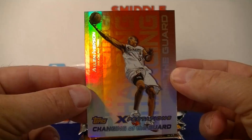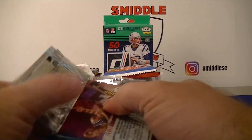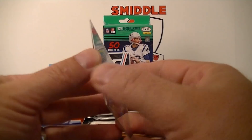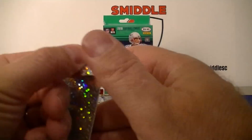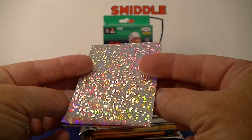Got a 2000-2001 Fleer Mystique. Ray Allen, sparkly insert. Richard Hamilton. There's also a card with a peel — looks like it might be Vince Carter underneath. I'll do this after the break and show you guys. Very cool Vince Carter in there — we'll see what that looks like.